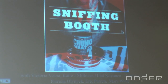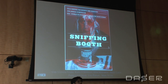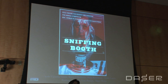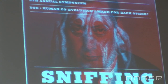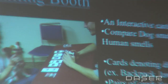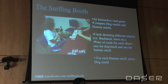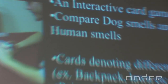The next project was the sniffing booth, which we play-tested a couple of weeks ago at UCLA for a human-dog co-evolution symposium. We wanted to make people aware of how much more powerful the dog's sense of smell is compared to humans. We came up with the sniffing booth and, because we didn't have much time, made an interactive card game out of it. I have two decks with me, so if any of you are interested we can have a game afterwards.